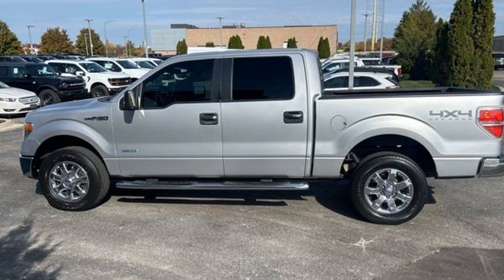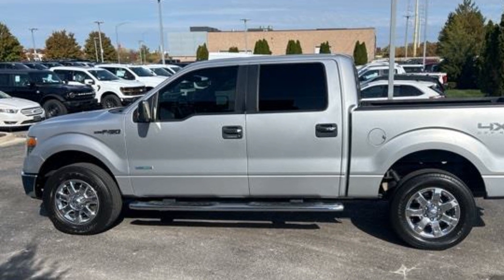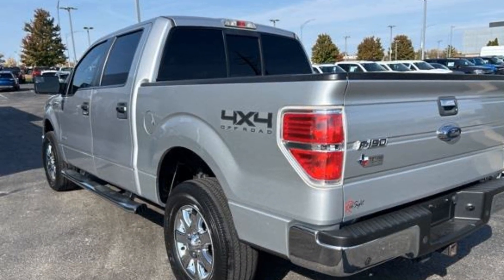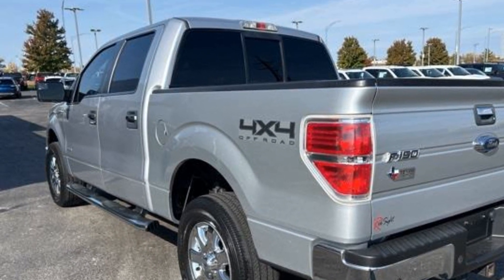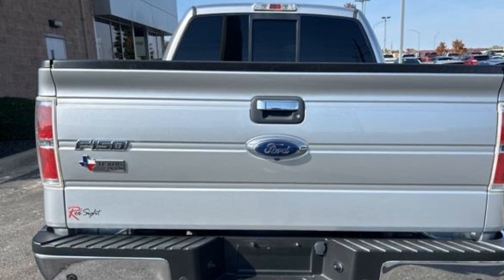2014 Ford F-150. In addition to its fantastic fit and finish, you'll also get 4-wheel drive, leather seats, pass-through rear seat, keyless entry, steering wheel audio controls, engine immobilizer, and aluminum wheels.